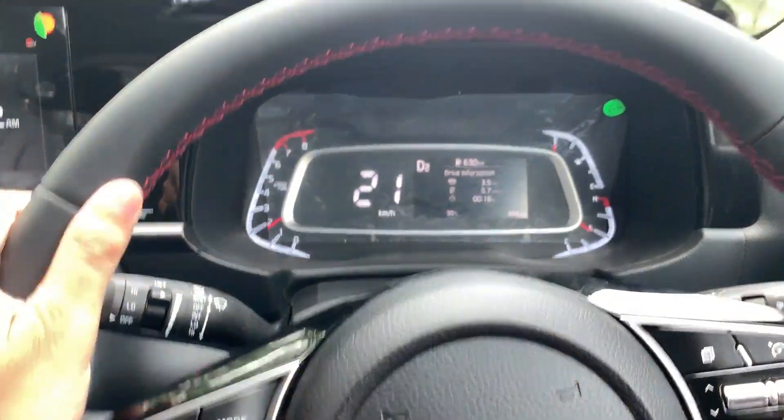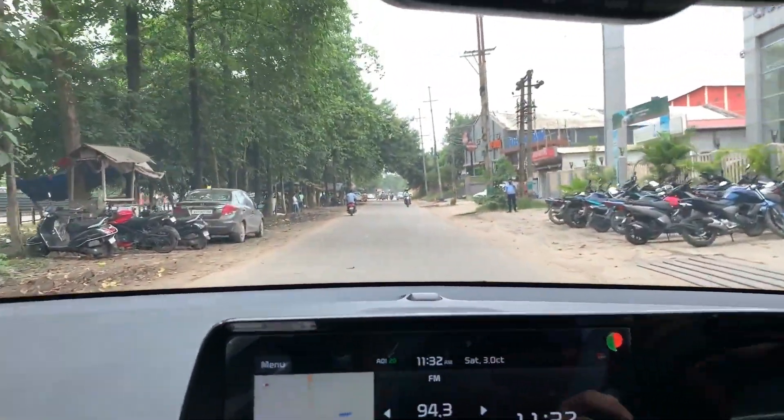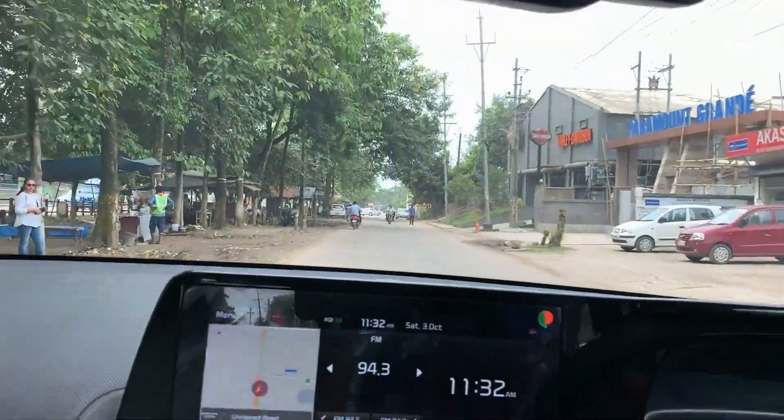This is the Instrumentation Cluster and this is the MID display. This is a 10.6 inch touchscreen. This is the most attractive look.